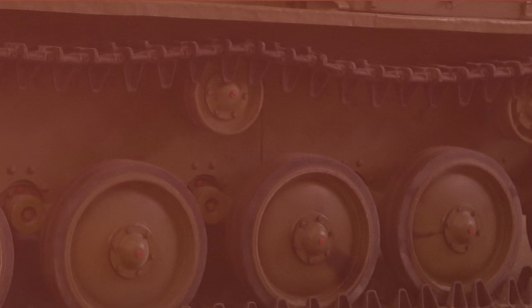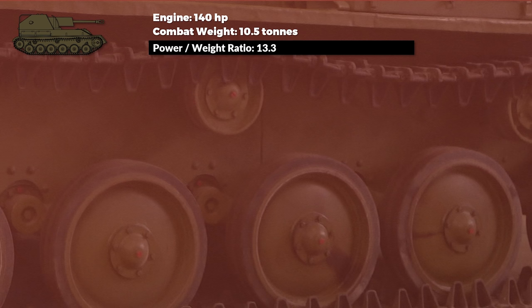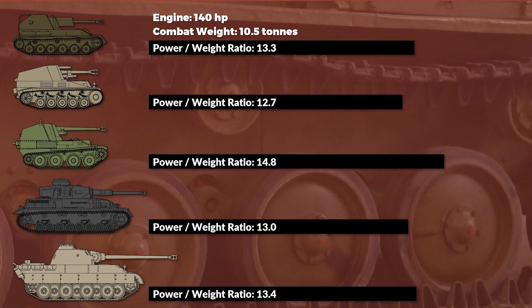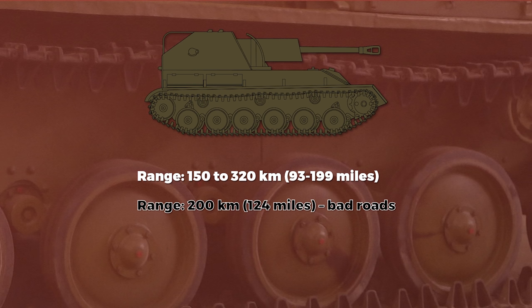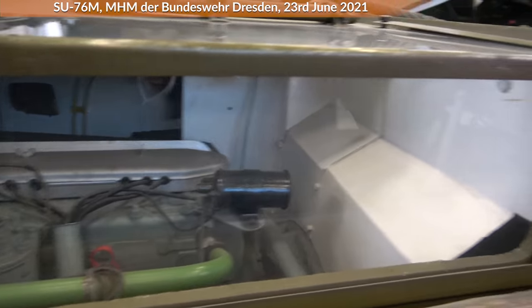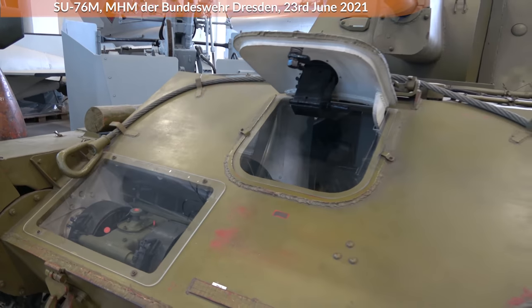The SU-76M has a total horsepower of 140 and a combat weight of 10.5 metric tons, giving a horsepower-to-ton ratio of 13.3. In comparison: the German Wespe has a ratio of 12.7, the Marder III Ausführung M has 14.8, the Panzer IV F2 has 13, and the Panther has 13.4 — so the SU-76M has a rather good ratio. The range is given as 150 to 320km by one source; a German wartime report notes 200km on bad roads and 250km on good roads. The engines were actually two engines coupled together. In the earlier SU-76 one engine was on the right and one on the left side of the driver, whereas in the SU-76M both engines are on the right and fuel tanks on the left side.